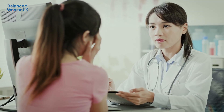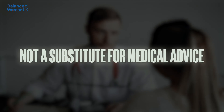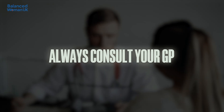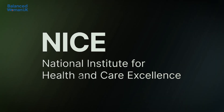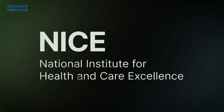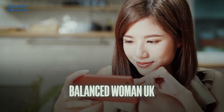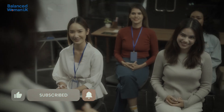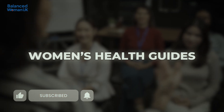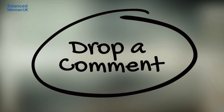Quick reminder: this video is for general information only and is not a substitute for medical advice. Always consult your GP or a qualified healthcare professional for personal guidance. All information is sourced from NHS.UK and NICE guidelines — links are in the description. Thanks so much for watching Balanced Woman UK. If you found this helpful, please give it a thumbs up and subscribe for more NHS-based women's health guides every week. Drop a comment below if you have questions or topics you'd like covered next.